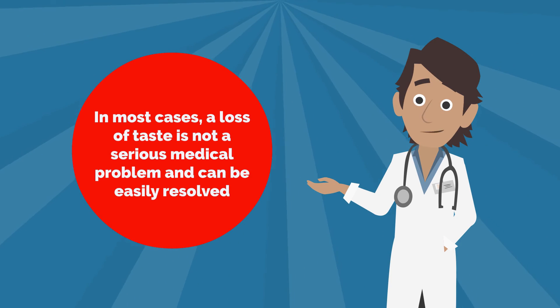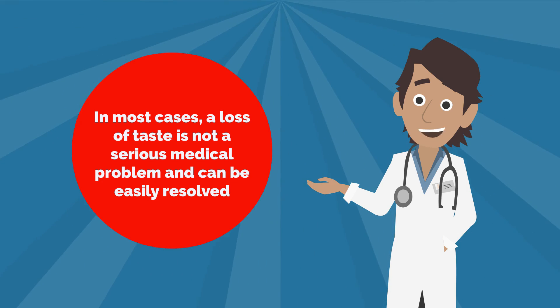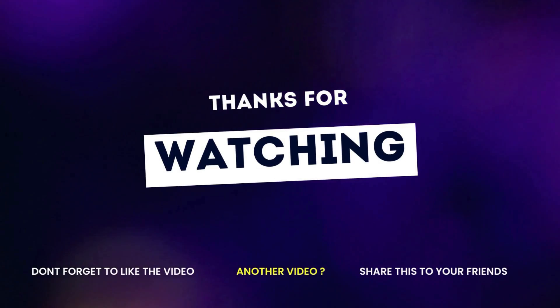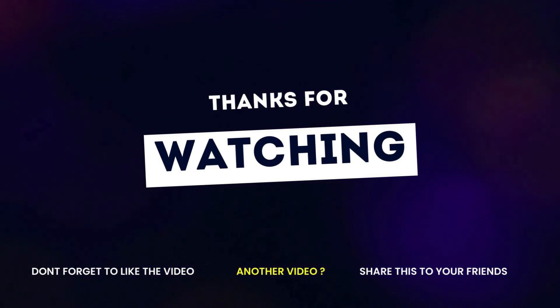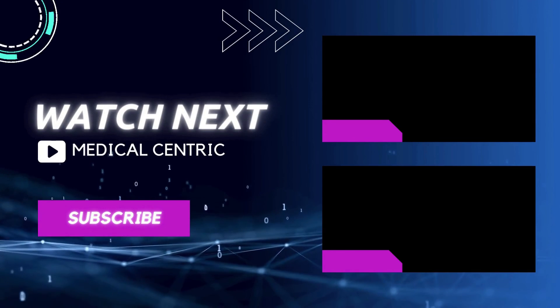In most cases, a loss of taste is not a serious medical problem and can easily be resolved. Thank you for watching our video. Please do not forget to like and share the video, and subscribe to the channel to stay updated on our latest videos.